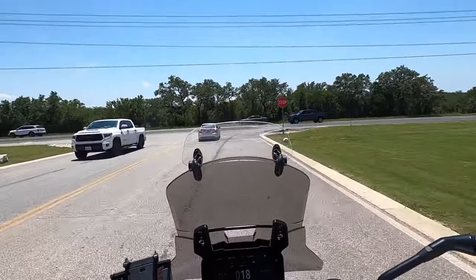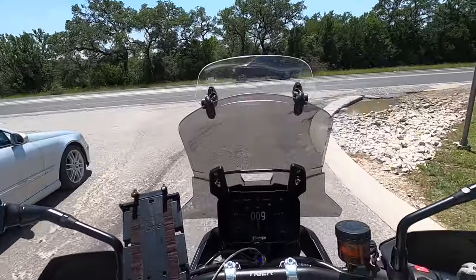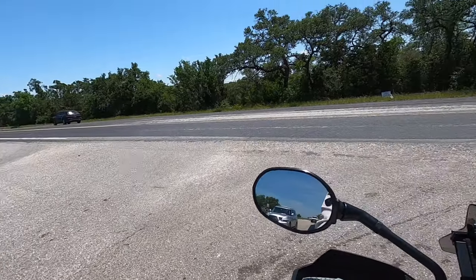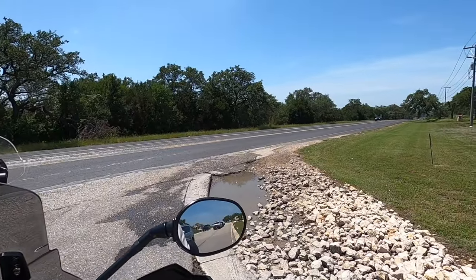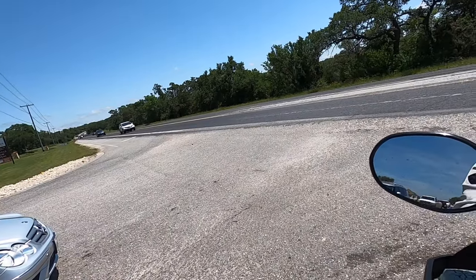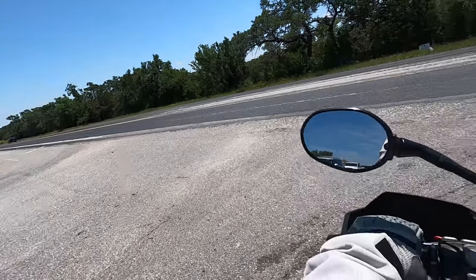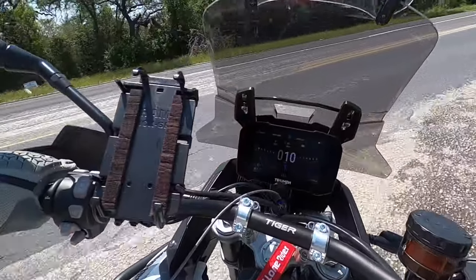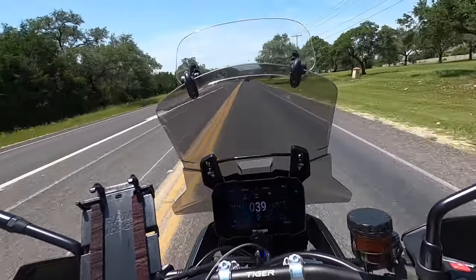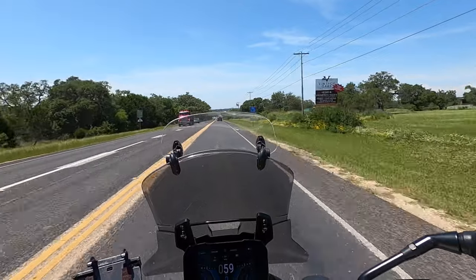If you're coming from New Braunfels, this is the first entrance off of 46. You do have to be ready to go when you pull out because people are going 65 miles an hour or so down this road. I love that my Tiger 900 has got a little horsepower to it.